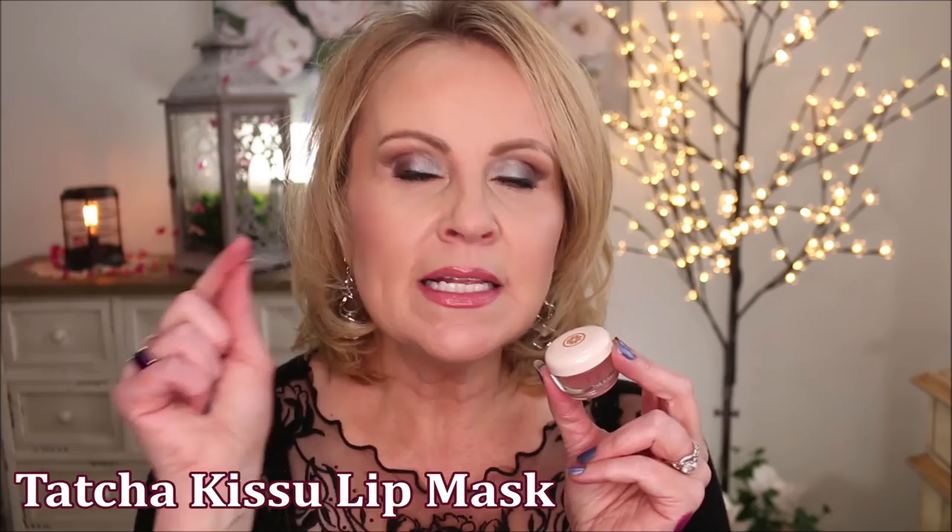I want to give a shout out to the Tatcha lip balm. If you like the Laneige Sleeping Mask, dare I say this one is so much better. I love wearing this — it's so balmy, so hydrating and lovely. I can't tell you how long it lasts on my lips. I put it on at night and I can't believe how nourished my lips feel in the morning. They're very moisturized. I really fell in love with this.